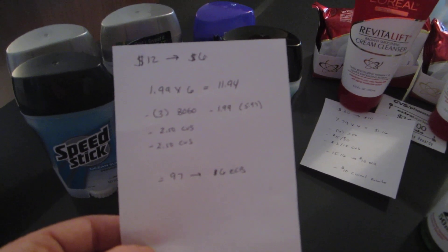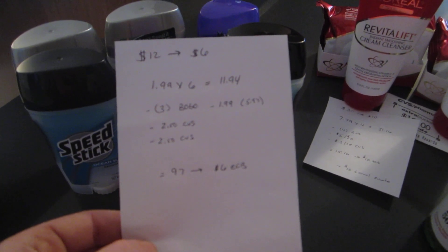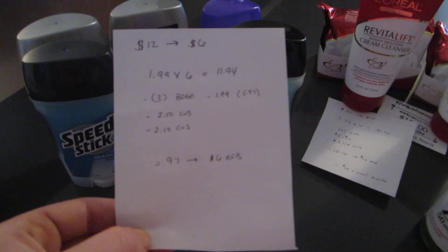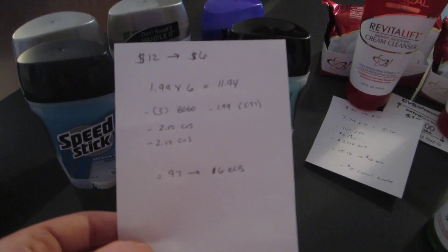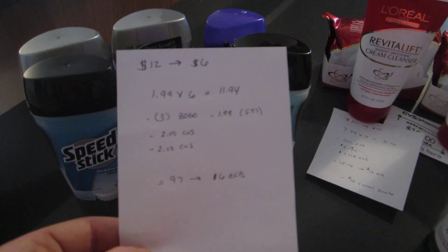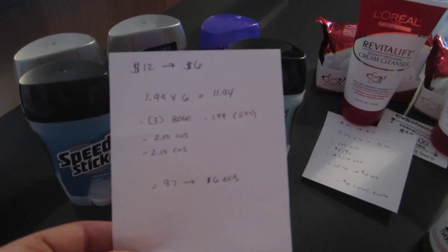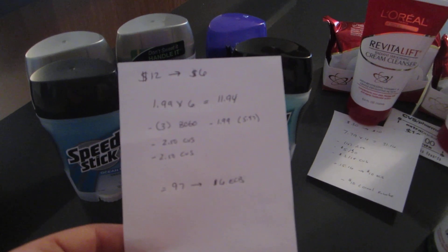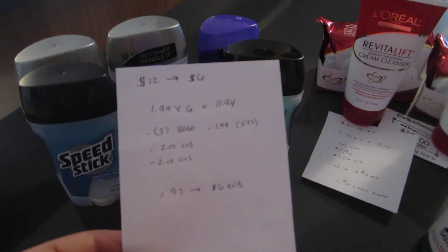I also had two of the $2.50 CVS deodorant coupons that had printed over the past few weeks from the Redbox. So I paid $0.97 and got back $6.00. If you don't have the CVS coupons, it still makes it completely free — you use three buy one get one free coupons, it costs you $5.97 and you get back the $6.00. Or it can be a moneymaker if you do have the CVS deodorant coupons.